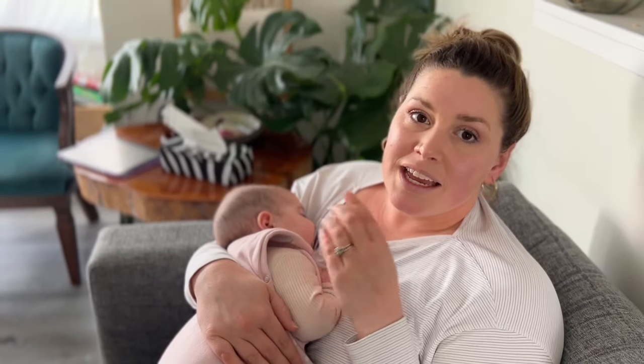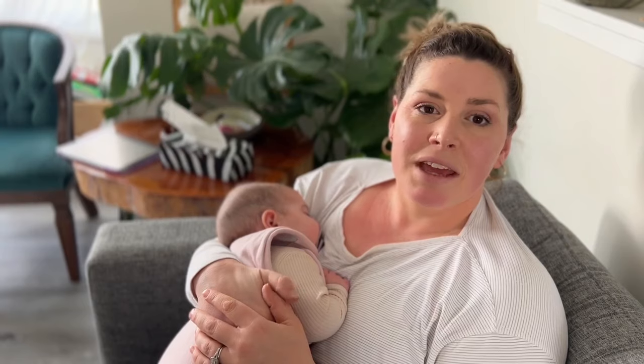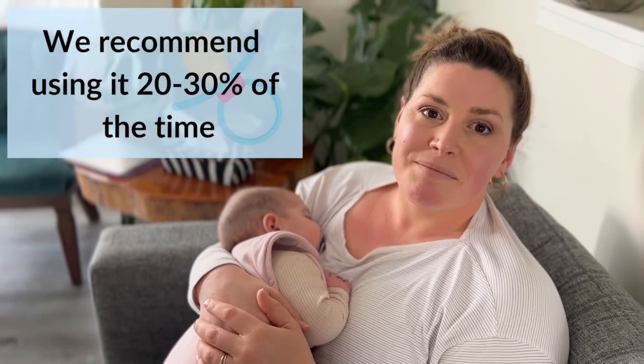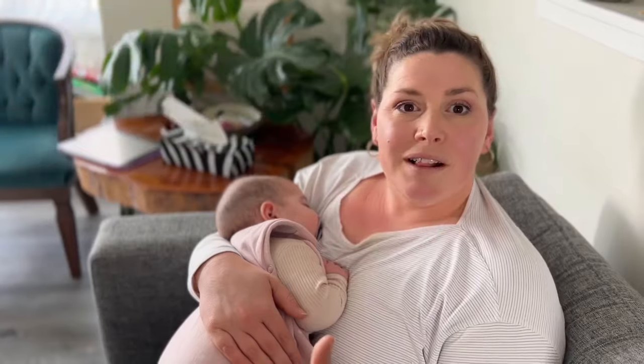My baby here is four months and she actually uses her soother about 10 to 15 percent of the time. Other babies will usually stay between 20 to 30 percent of the time. Before six months, the AAP recommendation is to consider using a soother, and you are more than welcome to.